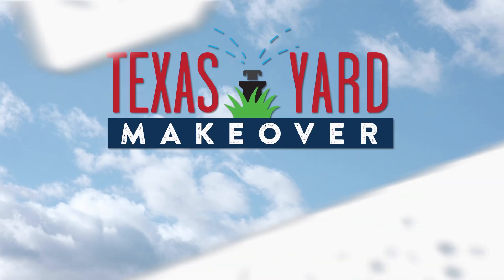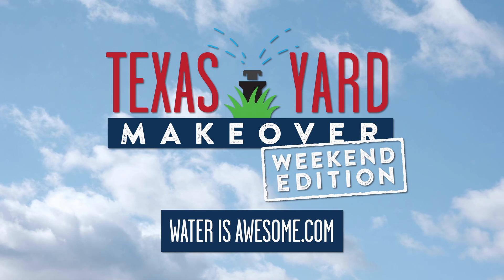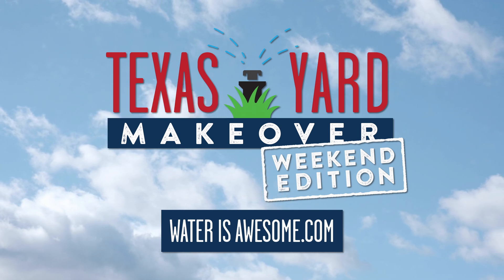Want to learn more? Visit Texas Yard Makeover at waterisawesome.com for more episodes and resources to help you with your next project. With native plants and pollinators, the possibilities are endless. They save water, and is there anything better than a yard filled with flowers, butterflies, and hummingbirds? So what are you doing next weekend?